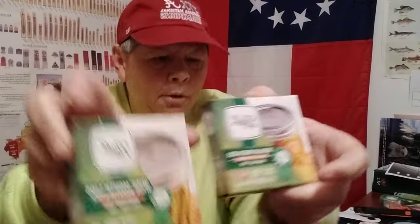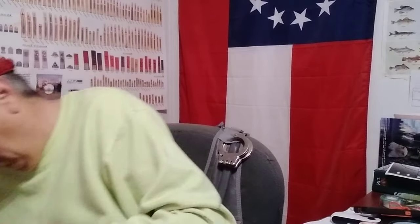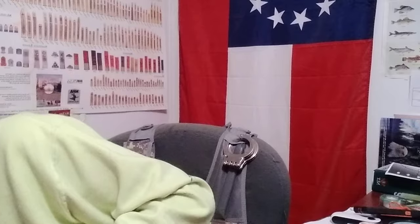Got some canning jar lids — these are wide mouth and these are regular, so wide mouth and regular. I don't have a ton of canning jars but I do have a few. Also picked up some chicken bouillon — got a little six-pack of that for about fifty cents. And I always like SPAM every now and then, so we picked up one can of that.